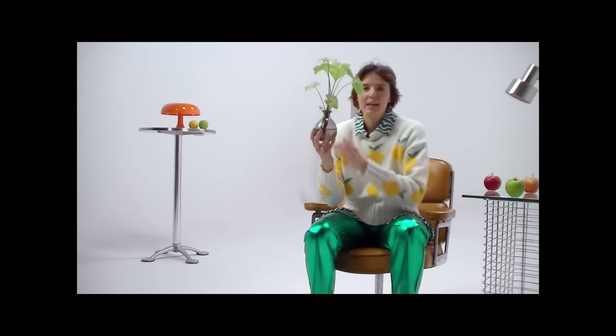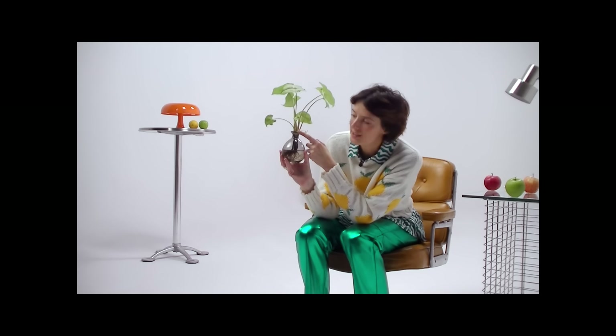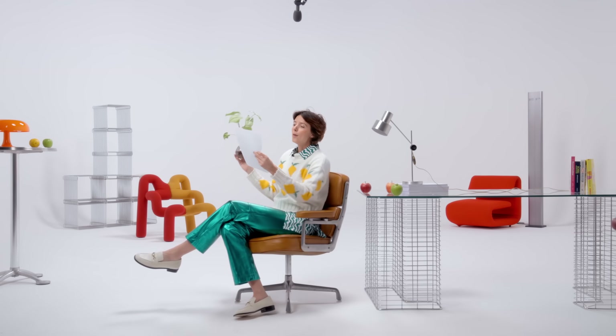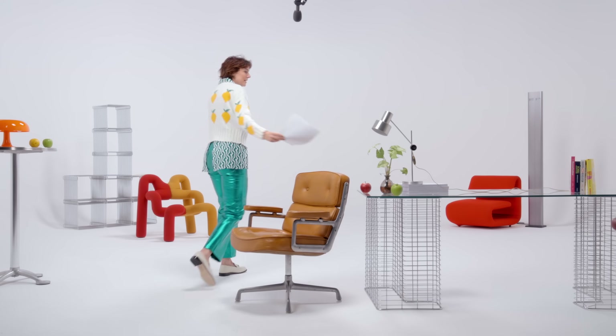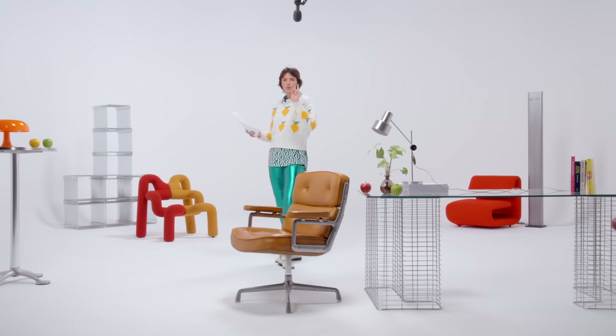It was once assumed that plants made themselves out of soil, out of the dirt in the ground. In the 1600s, a scientist by the name of Jean-Baptiste van Helmont set out to understand whether that was exactly the case or not. He performed a five-year-long test known as the willow experiment.